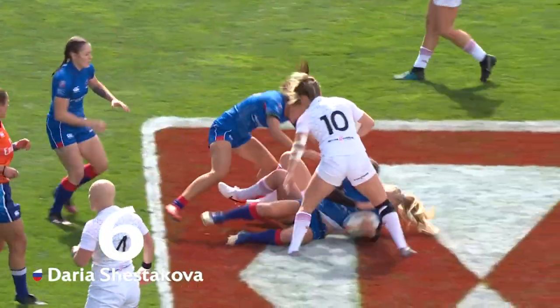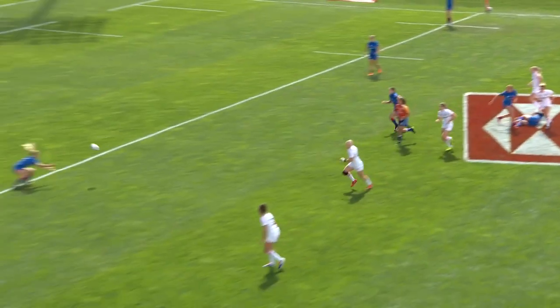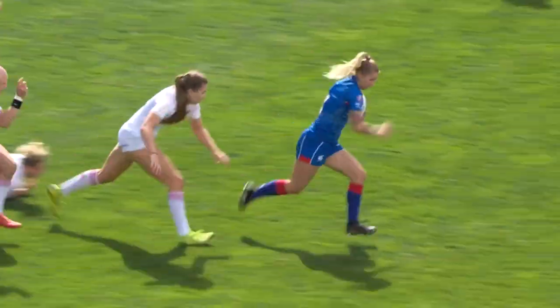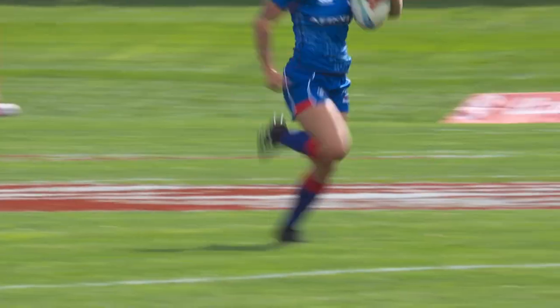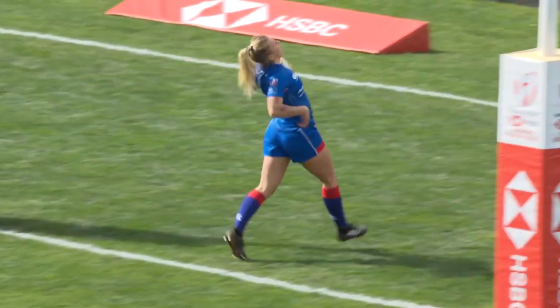She's through the first tackle, just punches through that hole. There's a half gap — good hands, good work. Daria Shostakova skips through the tackle. England falling off. And that is going to be a solo score from Daria Shostakova.